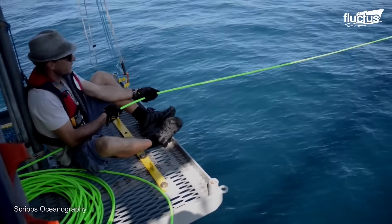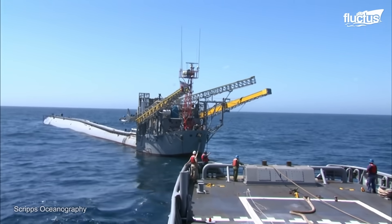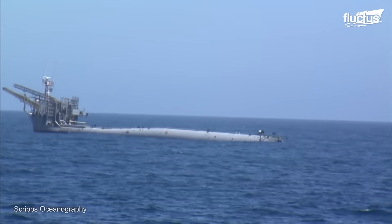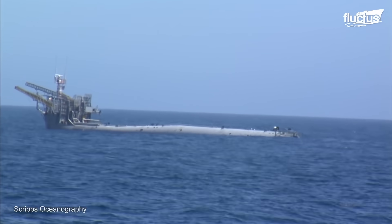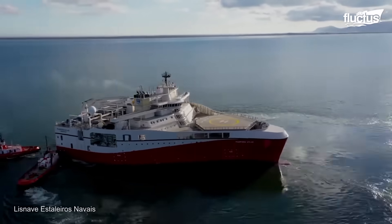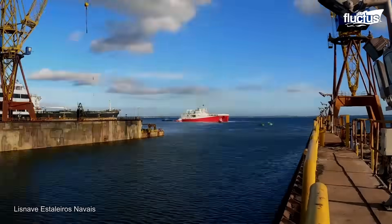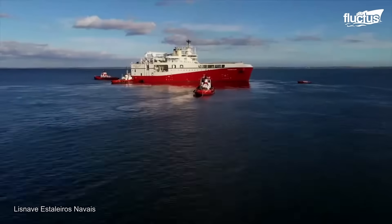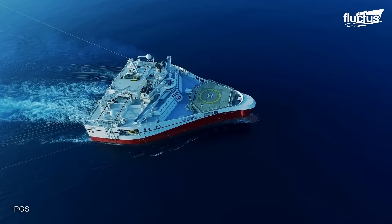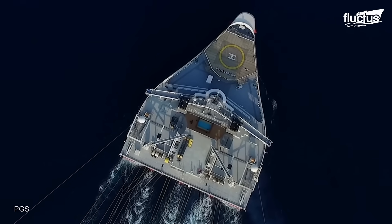While platforms like FLIP have ended their useful life, it does not mean that there are no more systems and vessels capable of studying the oceans. Currently, ships such as seismic vessels are capable of exploring and mapping the ocean floor, particularly for oil and gas exploration. Within this category is the Ram Form Titan, one of the most powerful seismic ships ever, fully integrated with GeoStreamer technology.